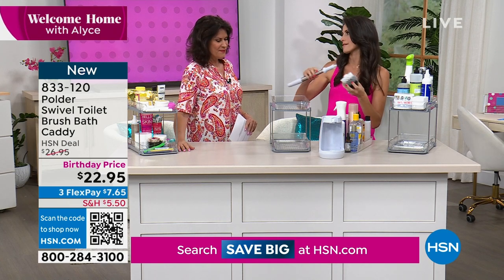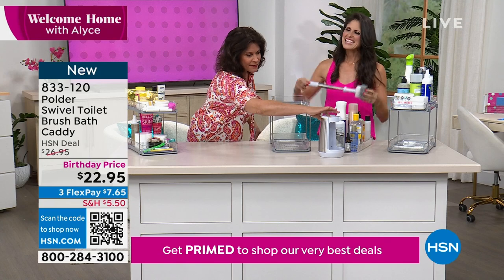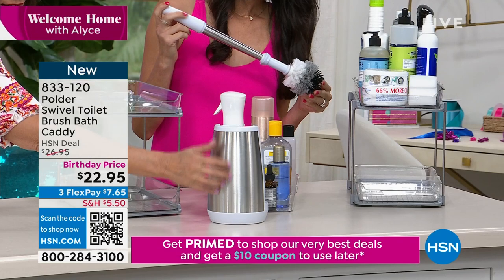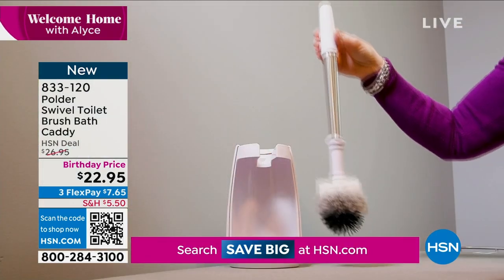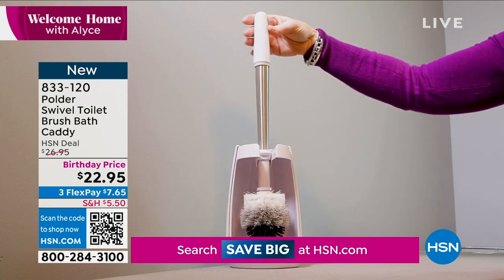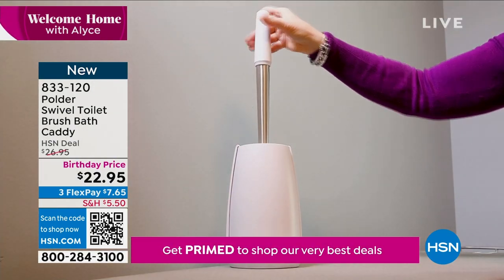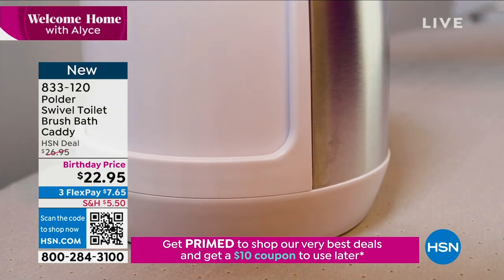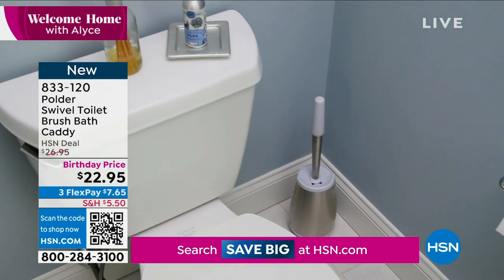If something happens to the brush or it gets old, for a couple of dollars you can replace just the head — you don't have to replace the whole system. This is the nicest looking one I've seen — it's classy, with a nice stainless steel look to it. Really pretty. The swivel is very clever. I would put a little water and vinegar in there as an extra antimicrobial. Nobody's got to see it. Nice and white or stainless steel — matches any decor.